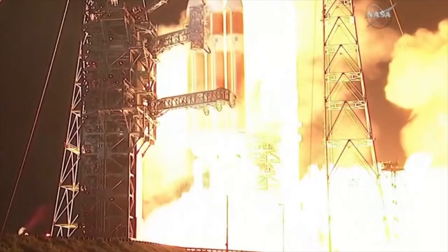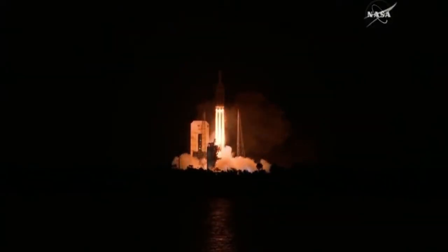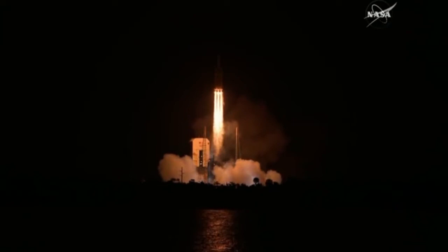Liftoff of the mighty Delta IV Heavy rocket with NASA's Parker Solar Probe, a daring mission to shed light on the mysteries of our closest star, the sun.